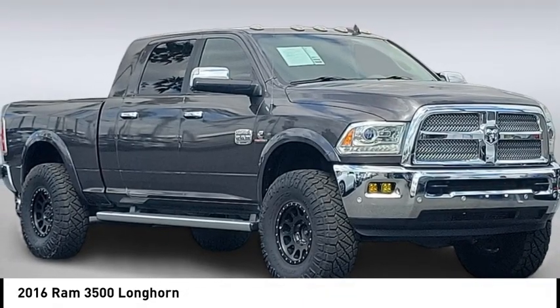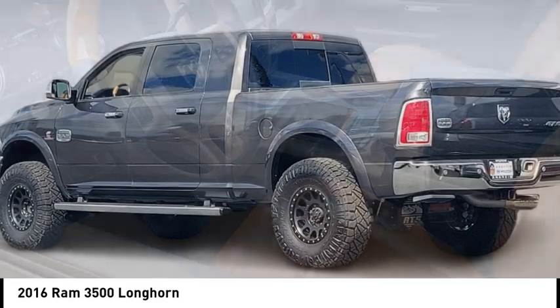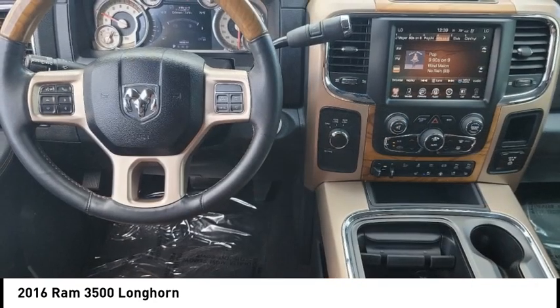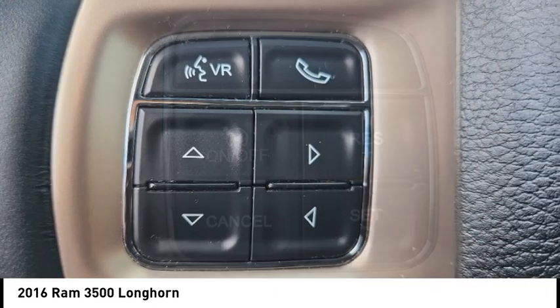Come test drive the 2016 Ram 3500. The Ram 3500 is a solid option for truck buyers in need of hauling capacity and serious towing. With names like Hemi and Cummins under the hood, there is plenty of muscle to back it up.